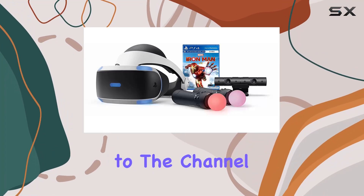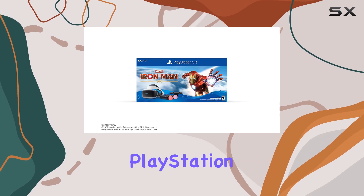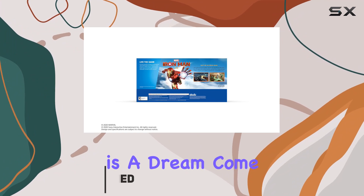Hey everyone, welcome back to the channel. Today, we're diving into something really exciting: the PlayStation VR Marvel's Iron Man bundle. Now, if you're a Marvel fan like me, this is a dream come true.